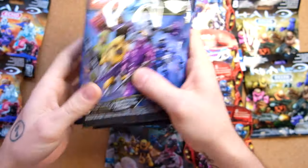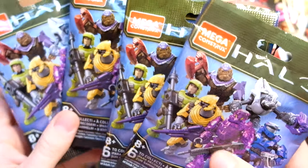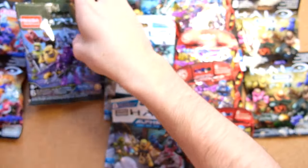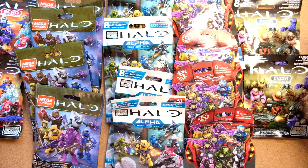16 blind bags total — these are the newest blind bags there is, so they are dope. I have a good feeling that they're all brutes. That would be really dope. So four Halo Universe, two Echo, five Alpha, four Series 5, and two Delta.